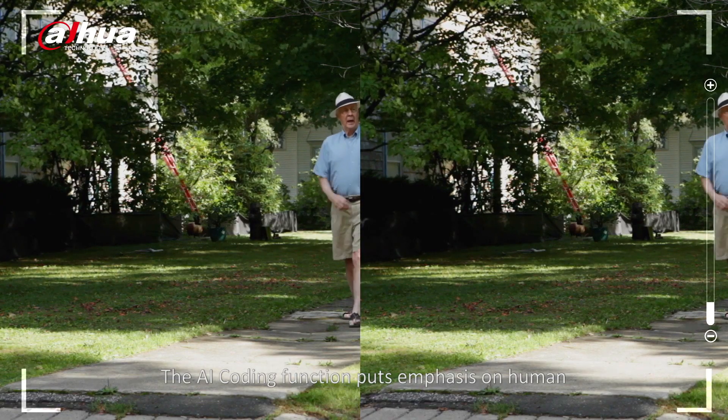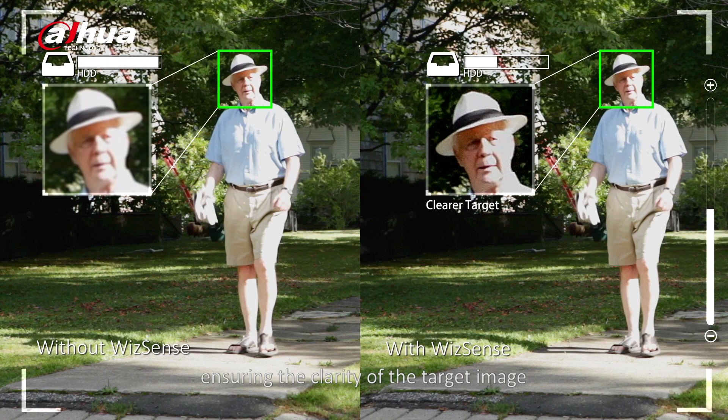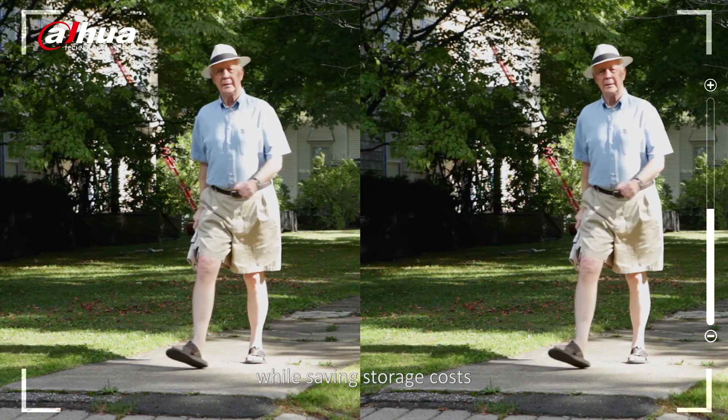The AI coding function puts emphasis on human and vehicle when encoding, ensuring the clarity of the target image while saving storage costs.